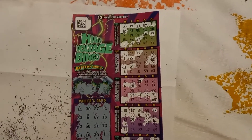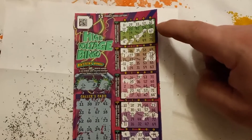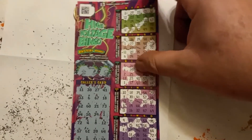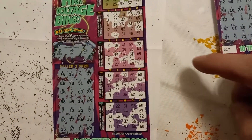On this High Voltage Bingo, we have top line for three dollars, but on the next card we've got four corners.